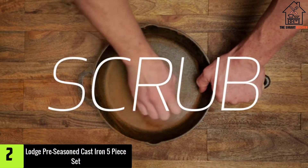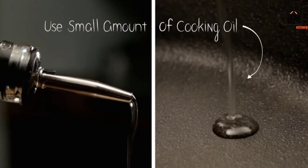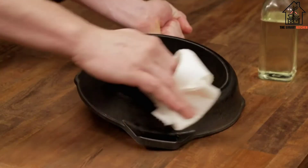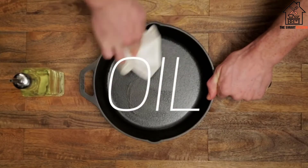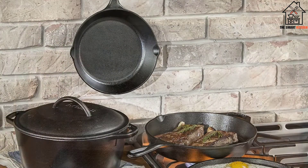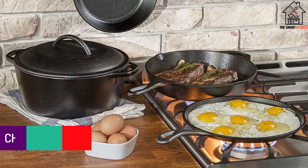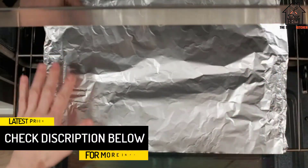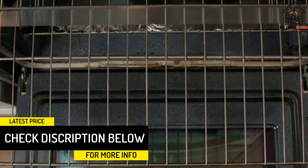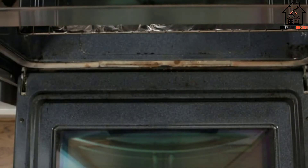At number 2, we have the Lodge Pre-Seasoned Cast Iron 5-Piece Set. If you want to go all-in on cast iron, this set by Lodge is a real deal. For only $100, you get two different size skillets, a griddle, and a Dutch oven. Cast iron can pretty much do it all — get really hot and retain that heat, go from the stove to the oven, and hold a non-stick surface if seasoned properly.